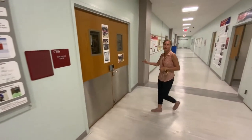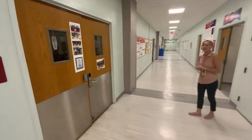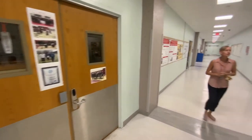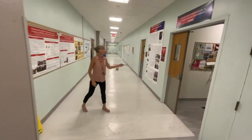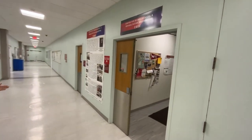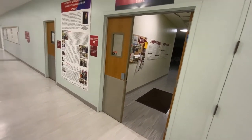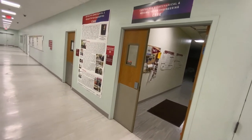So this is the machine shop. Another video will show you more details about that. This is the Bioengineering Biomedical Research Laboratory, otherwise known as the Center for Biomechanical and Rehabilitation Engineering, or CBRE.